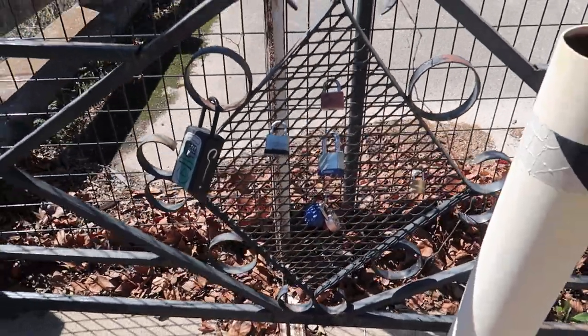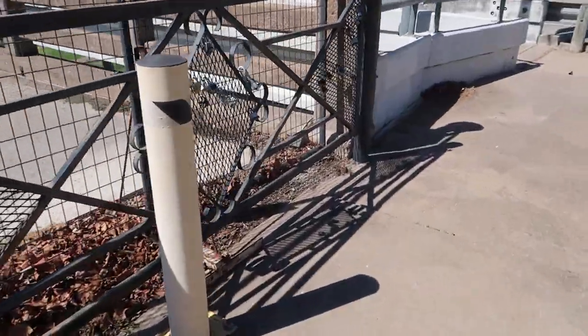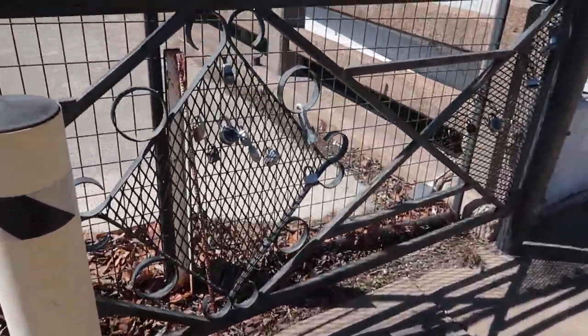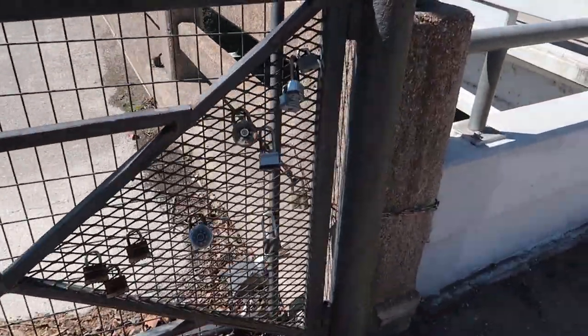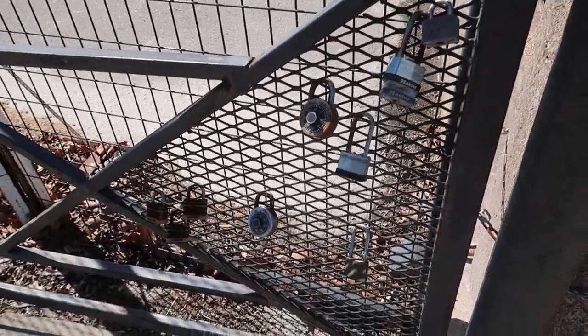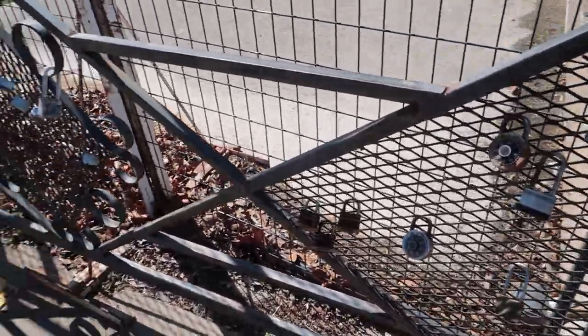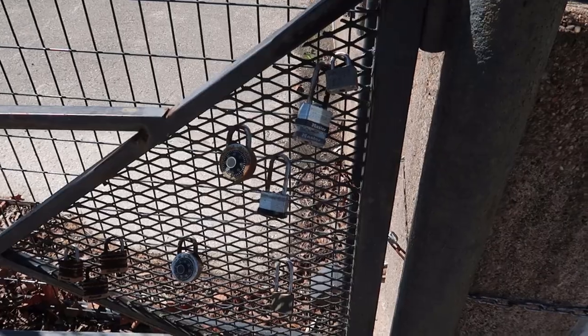Cool little detail — some locks here. Normally when you see those, they're a symbol of love — couples that want to commemorate their everlasting love. I wonder if Leatherface came by here to commemorate the love for his family.